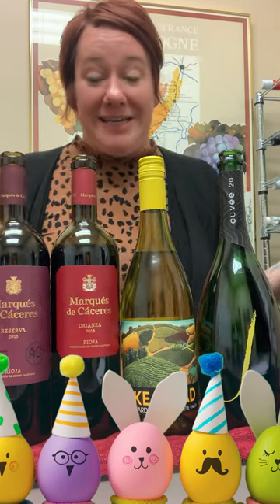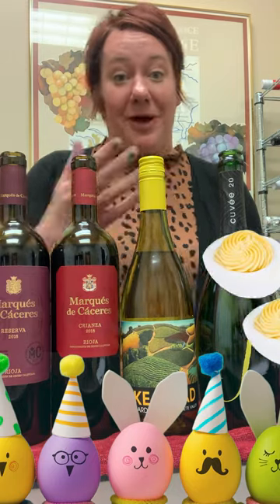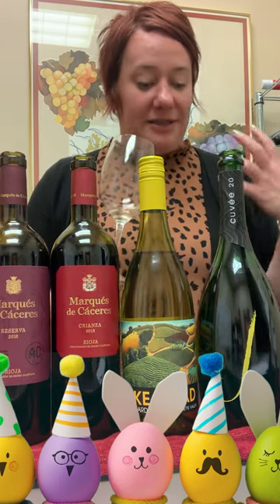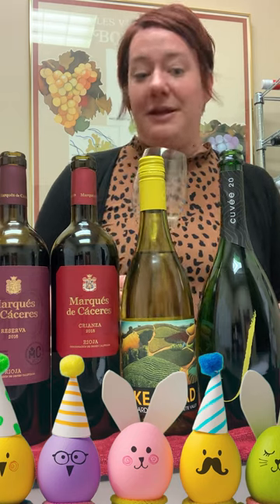Jill here with a couple of classic Easter dinner pairings. I always have deviled eggs at my table, so I chose to start off with some J.Cuvée 20 Brut. This is from Russian River Valley, made with Chardonnay and Pinot Noir in the traditional method.